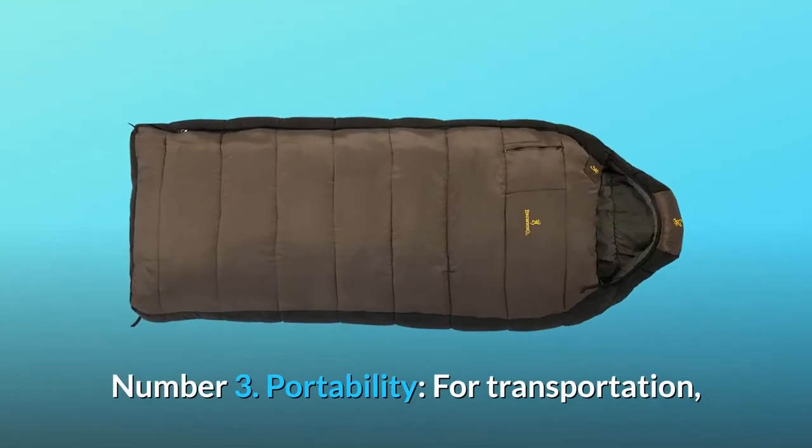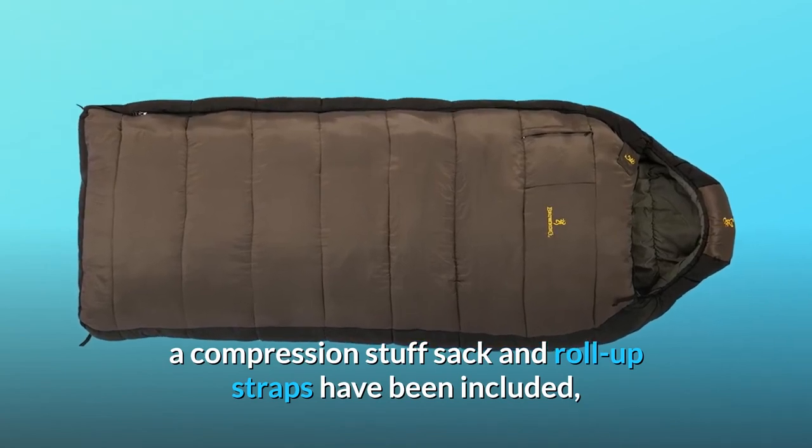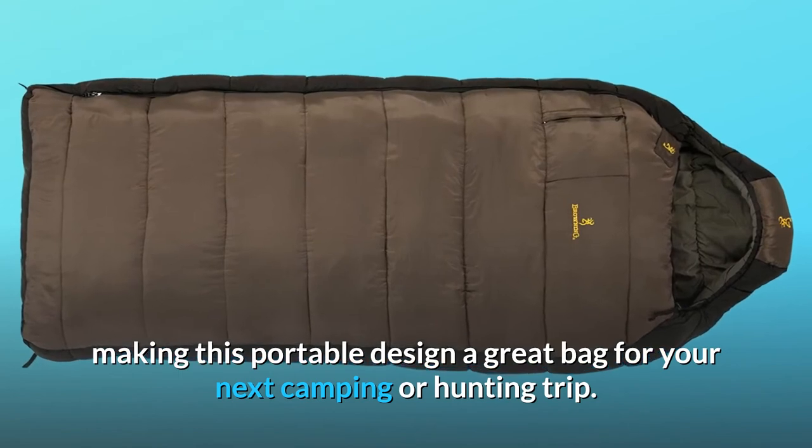Number 3: Portability. For transportation, a compression stuff sack and roll-up straps have been included, making this portable design a great bag for your next camping or hunting trip.